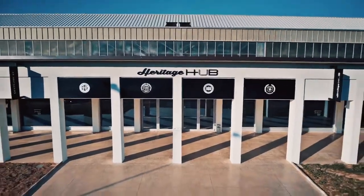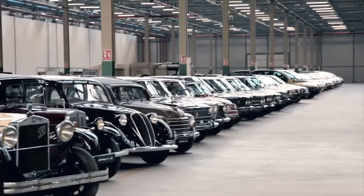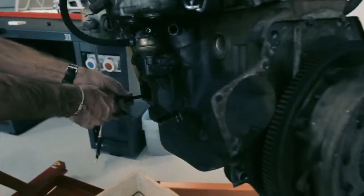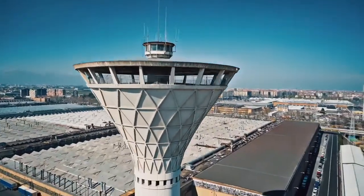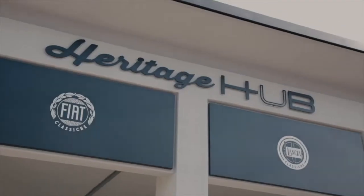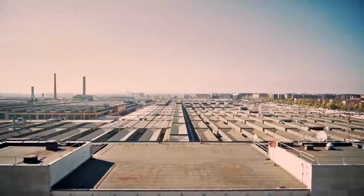The Heritage Hub is where FCA Heritage recounts the saga of the automobile, and it also serves as a meeting point and service centre for enthusiasts. This multifunctional space was created in the former Officina Ottantuno, located inside the Mirafiori complex near Turin, which once produced gears and drive shafts.